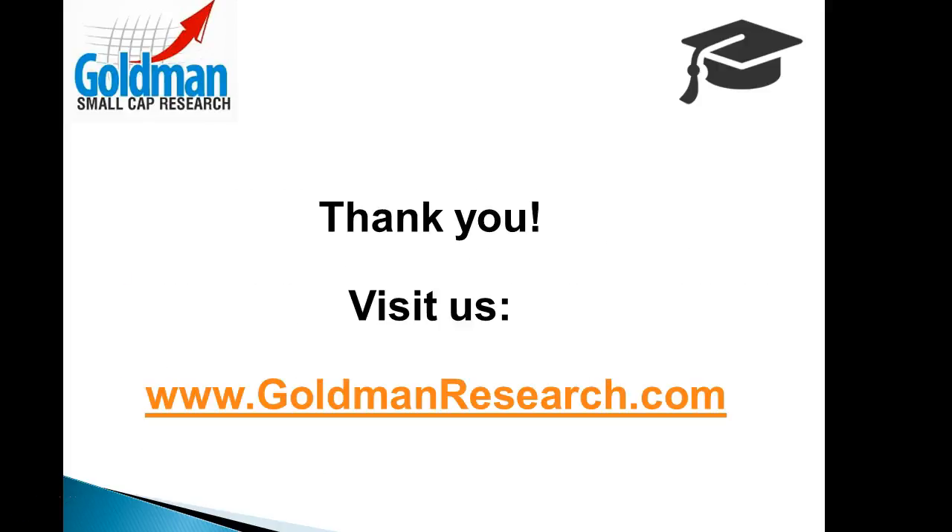Thanks for your time and we hope this brief video was helpful. Be sure to sign up for the 30-30 report and investing webinars at www.goldmanresearch.com.